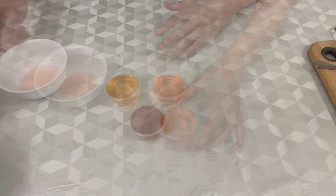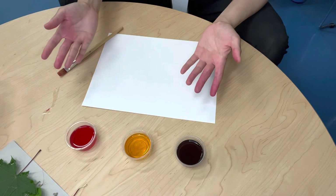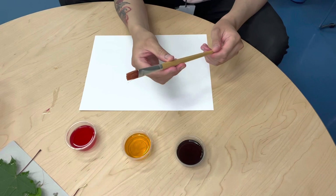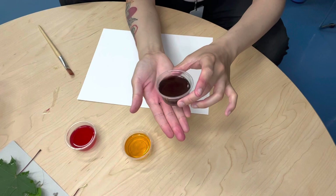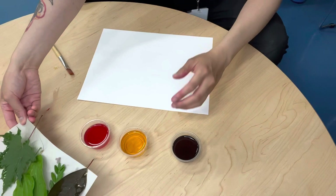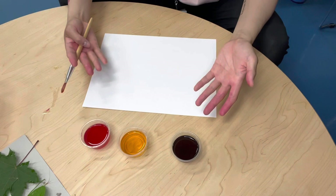Good job everybody! Now that we have made our natural paint, we're going to use it for our next activity — we're going to paint with the colors we made from the berries and onion. We will also need a blank piece of paper and a paint brush. Let's review the colors that we made: purple with the blueberries, yellow with the onion skin, and a reddish rose red with the strawberries. Today we will also be using some leaves — you can go out to your garden or forest and pick out the leaves that you need. Let's begin.